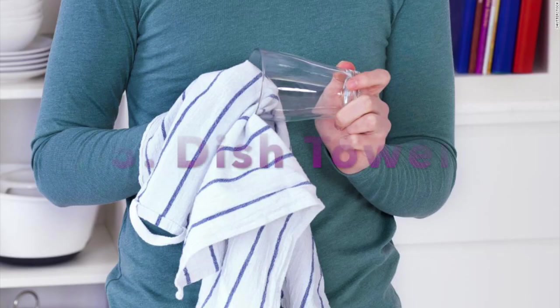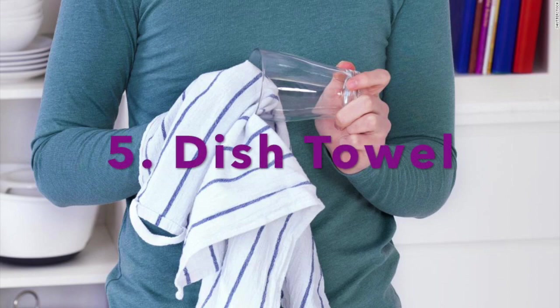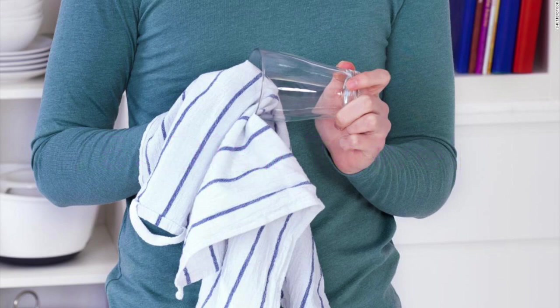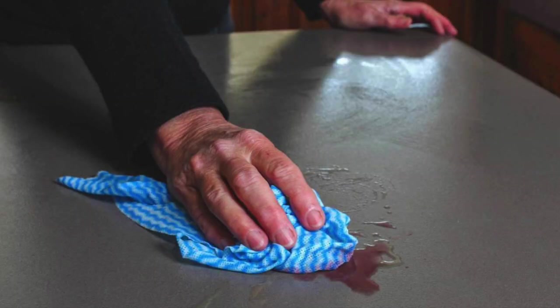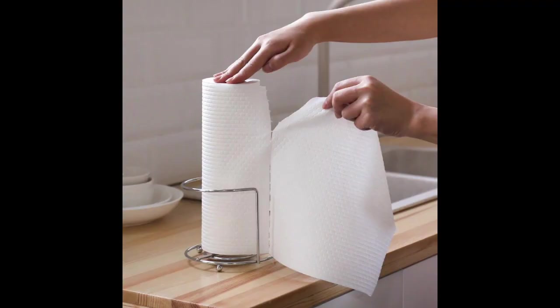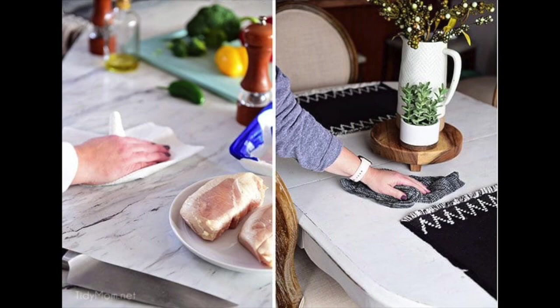Hot spot number five is the dish towel. Dish towels also rate highly for dangerous strains of E. coli and other bacteria. We often use towels to wipe up spills and then reuse them before washing, spreading germs. Stick to paper towels to clean countertops, and change towels at least every other day, washing them with hot water and bleach.